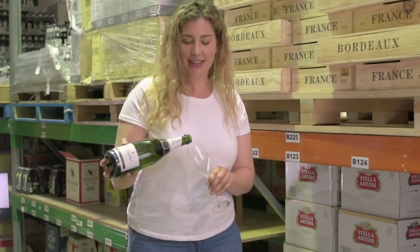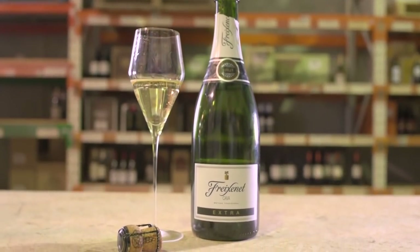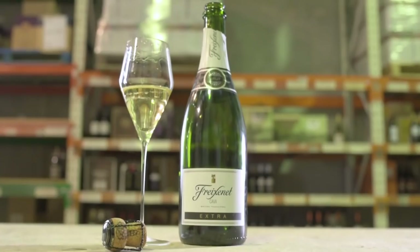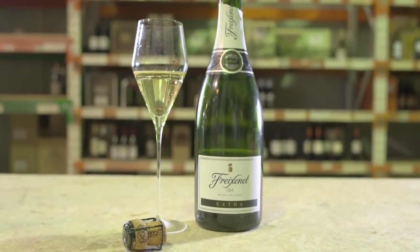Next up, we're going to taste some Cava. The reason I love Cava is because it reminds me so much of champagne, and I can literally pick up a bottle for like $30. This is the Freixenet Cava — it's actually pronounced Freixenet with an X, but because it's Spanish, the X is pronounced 'sh', so you can basically call it the Freixenet. Now this is an extra brut, so when you see extra brut on the label, it means extra dry.